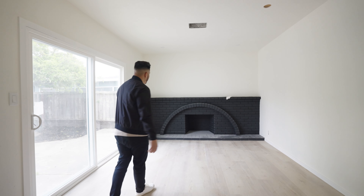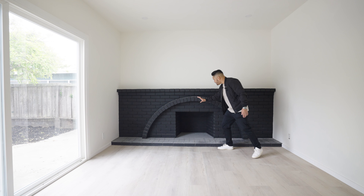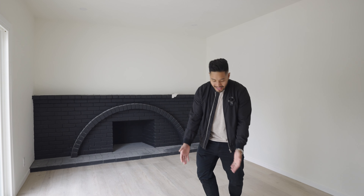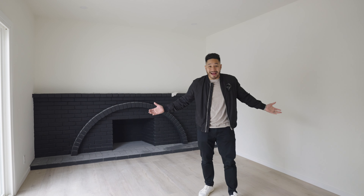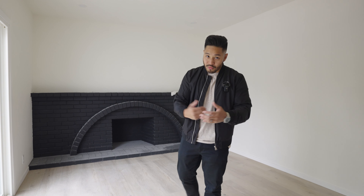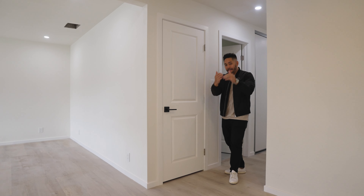Now we're in the second living room. Look at how good that fireplace came out — it is a statement piece of the room. Before, it was that older-style brick; now it's black, sleek, modern, and sexy. This room felt very small before with the carpet and darker colors, but now with the white walls and lighter flooring it feels massive, and that's going to be a great selling point for buyers.